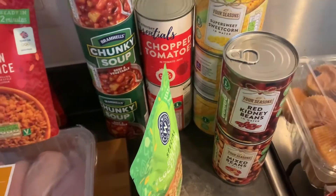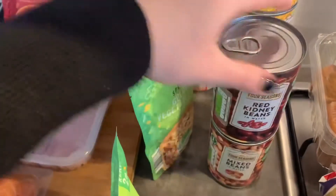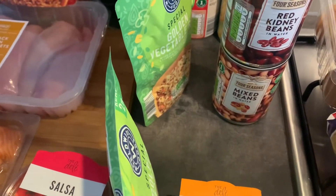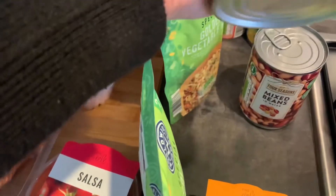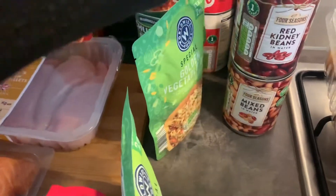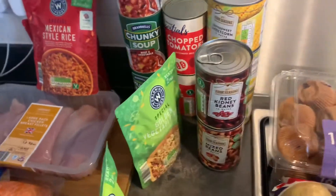The Ninja Foodi slow cooker part is so good for that chicken chili — I'm going to have to make a video of that for you guys. I got some red kidney beans and mixed beans to throw in. I usually get the taco beans from Aldi but they didn't have any today so I just went with mixed beans and red kidney beans. It really doesn't matter, whatever you like.